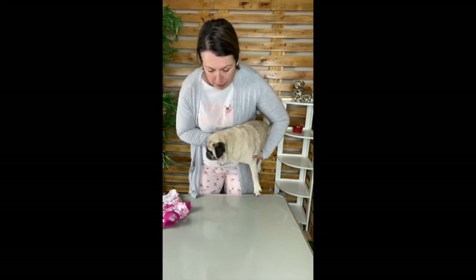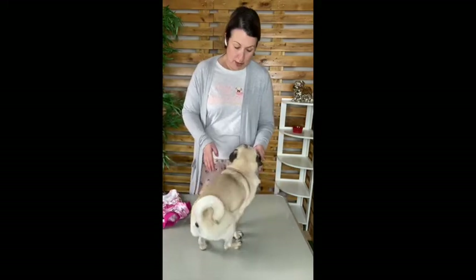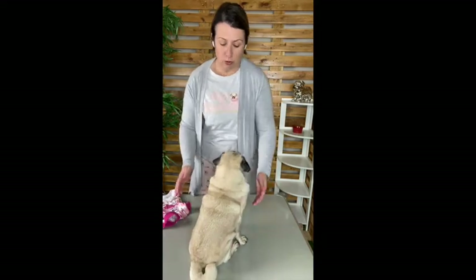When dressing our pugs we try to do it in one of two ways: we'll either pop them on a table like this, or we'll kneel on the ground and have them sit between our knees. Both methods are great if you're dressing your pug by yourself, but if there are two of you, we've found that popping them on a table and having one person hold onto their hindquarters whilst the other one dresses is the best way.